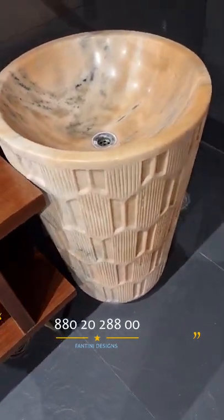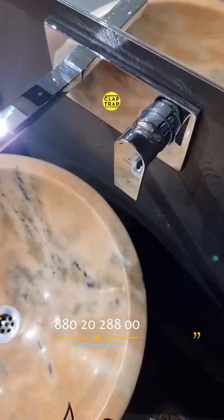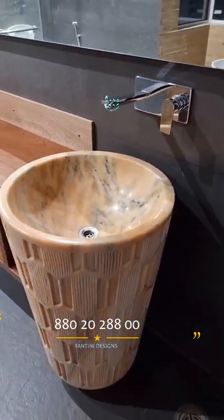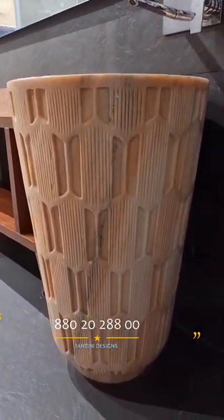They are very bulky and heavy, and this is a single piece in a single unit, so it's going to be a little difficult to lift. But a lot of people are making these kinds of designer sinks and basins. If you like it, please write in the comment section, and if you want to get in touch with Sunny Ji, the number is being flashed on the screen. Thank you very much, see you tomorrow.